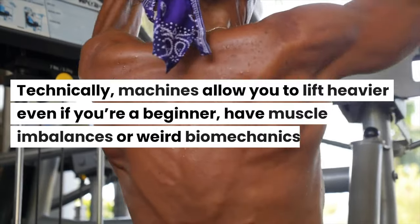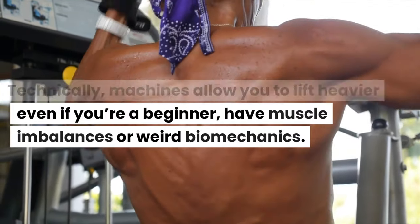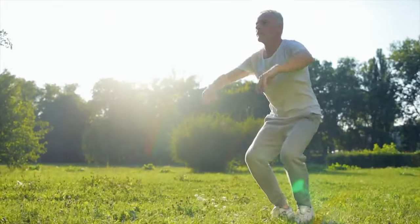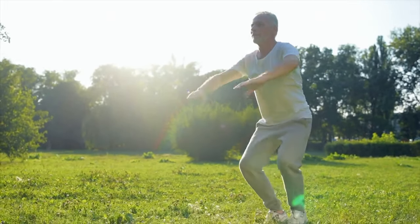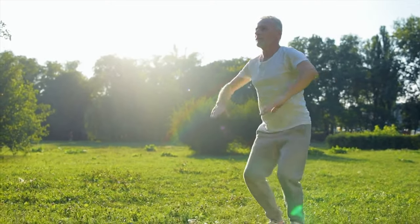Technically, machines allow you to lift heavier even if you're a beginner, have muscle imbalances, or weird biomechanics. For example, someone with poor ankle mobility and a stiff lumbar area might not be able to squat deep with perfect form if they lift heavy.